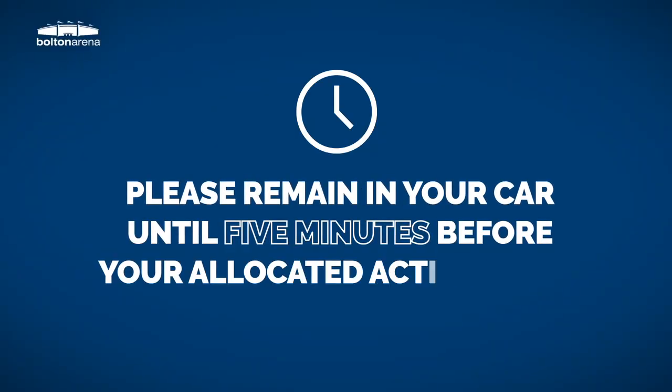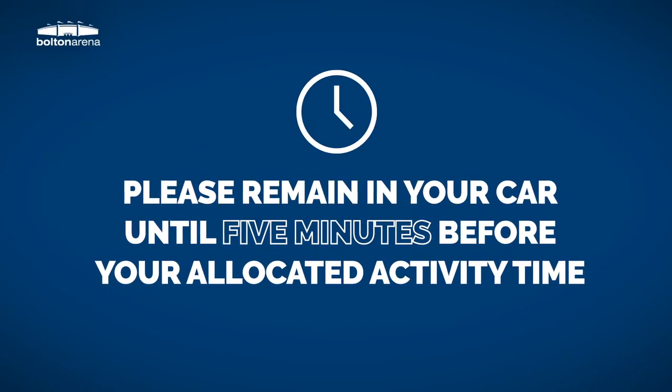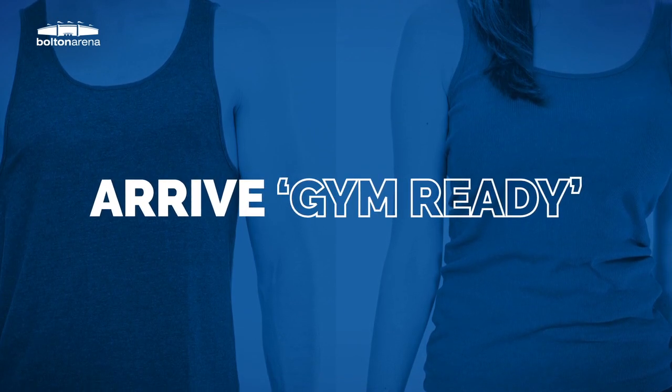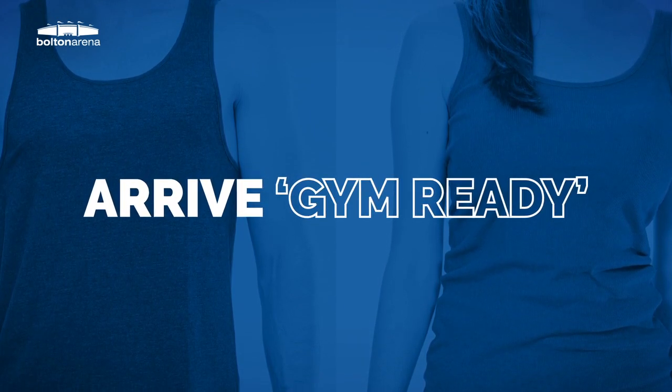Please remain in your car until five minutes before your allocated activity time and arrive gym ready, as changing and shower facilities will not be available at any time.